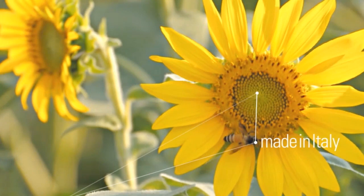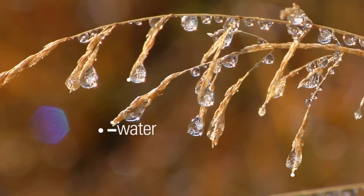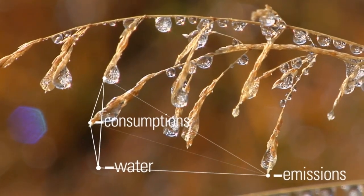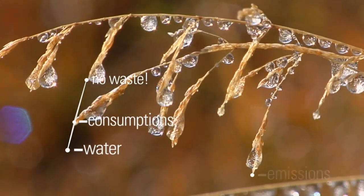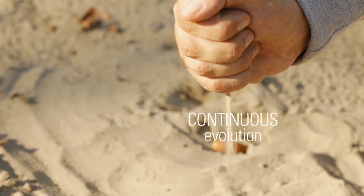The world that we observe, imitate and improve. Recycling the water used in the production process. Reducing our consumption and emissions every day. Reintroducing any waste in the production cycle. No waste. Because we are ideas and action. Energy in continuous evolution.